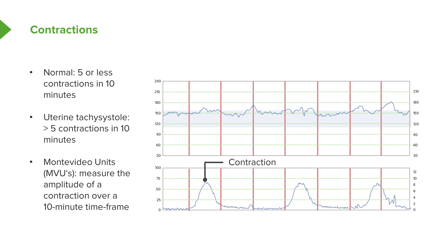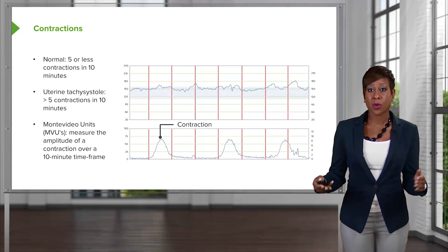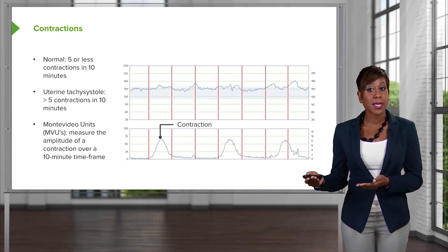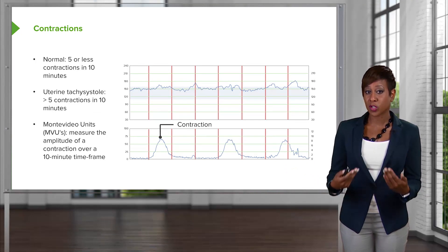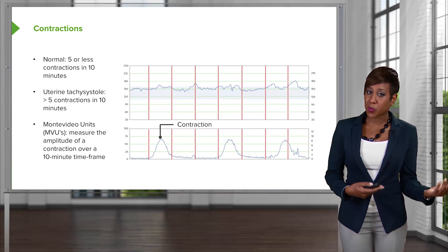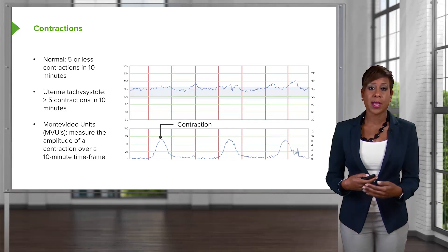There's something called Montevideo units. When normally a patient is monitored in labor, they have an external fetal monitor on. Because it sits on top of the abdomen, it only tells us how often a patient is contracting — it doesn't tell us how strong those contractions are. With an intrauterine pressure catheter, we're able to determine the strength of the contractions. We take a 10-minute strip or tracing, look at the contractions during that time, and measure the area under the curve. A normal strength of contraction would be between 180 to 220 Montevideo units, which is considered adequate contractions to allow labor to progress.